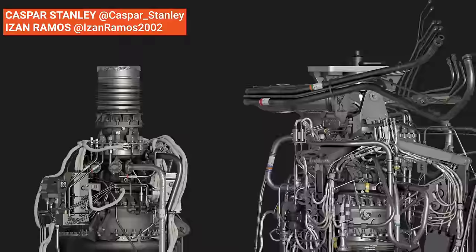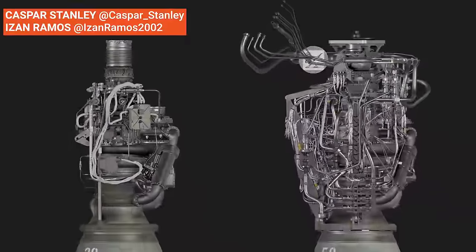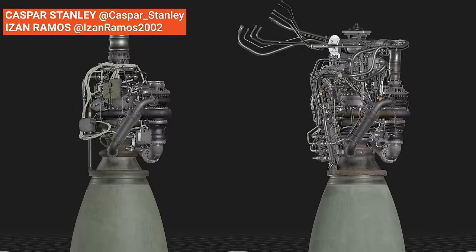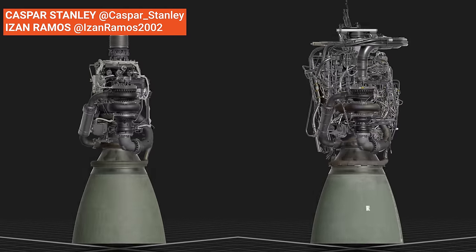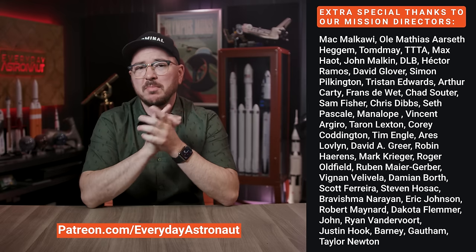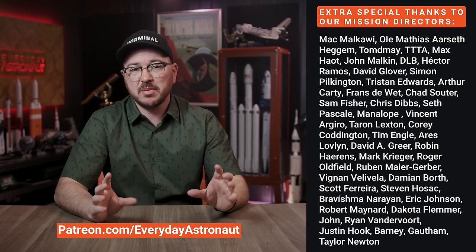What do you think — is Raptor 2 a nice big improvement over Raptor 1, or is this just the beginning? Or maybe you think Raptor is a dead end and SpaceX will go back to a simpler engine like Merlin someday. Let me know in the comments below. I also want to mention the incredible Raptor 1 and Raptor 2 renderings in this video — thanks to Eisen Ramos and Casper Stanley, some of the most incredibly talented 3D artists out there. And a huge thank you to my Patreon supporters for helping make videos like this possible.